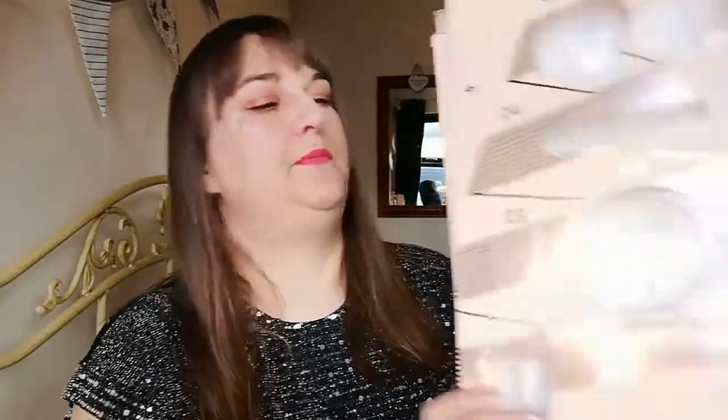Day 20. Let's have a little look. So 20 is this one here. Thank God it is not another highlighter. As I said yesterday, I am over it. I'm hoping that next year I'll do another Advent calendar, but I'm hoping there will not be as many highlighters in it, because it's been quite a few.